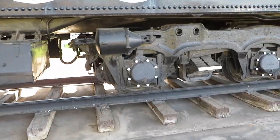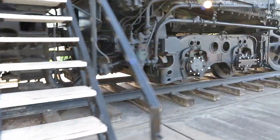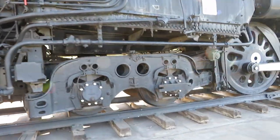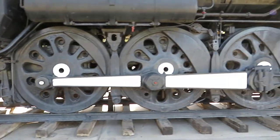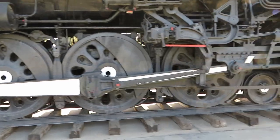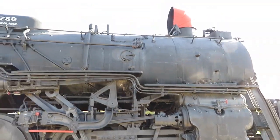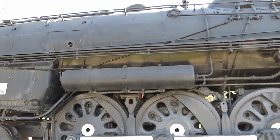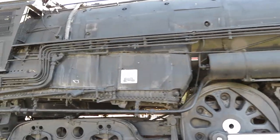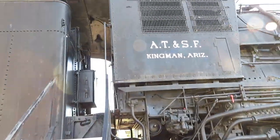Showing some of the tender detail. And in a few seconds I will go inside the cab of the locomotive. And now, up inside.